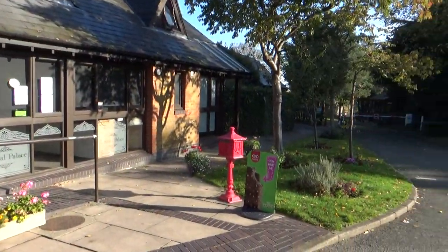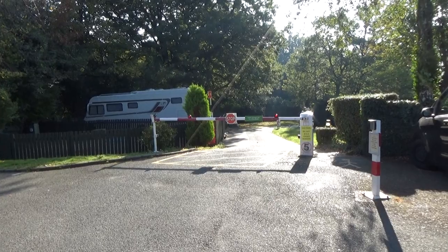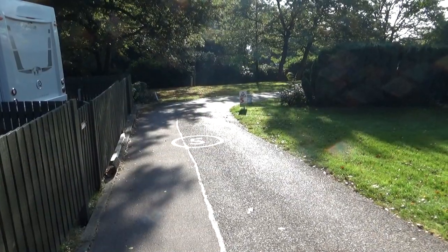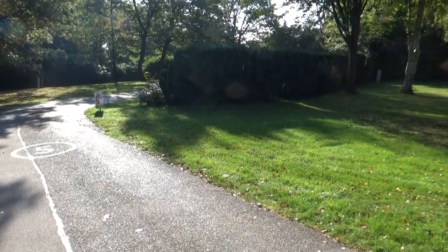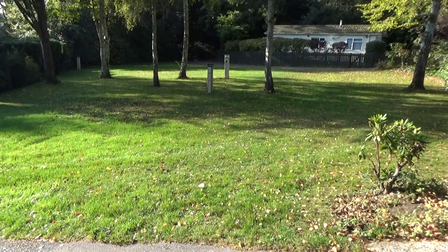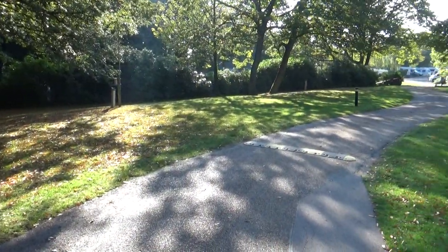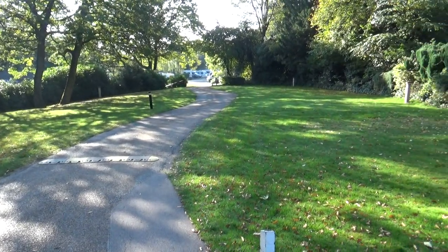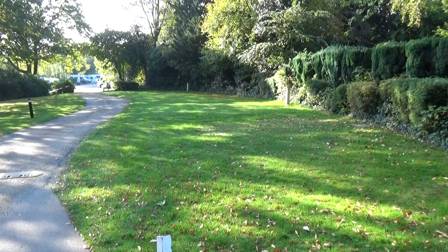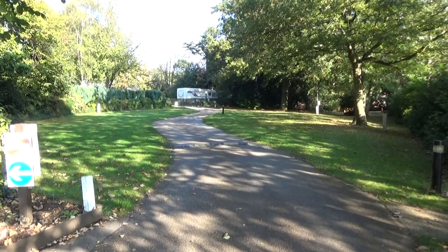So we're back at reception now and we'll swing around to the right and go through the entrance barrier. There's a maximum of 71 touring pitches and in the summer they use this grass area too. There are more grass pitches here when the weather allows.